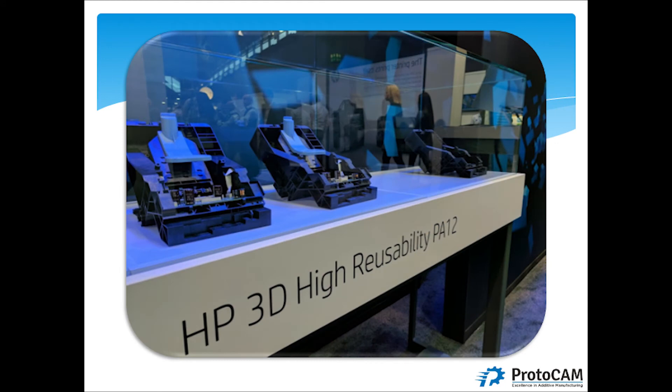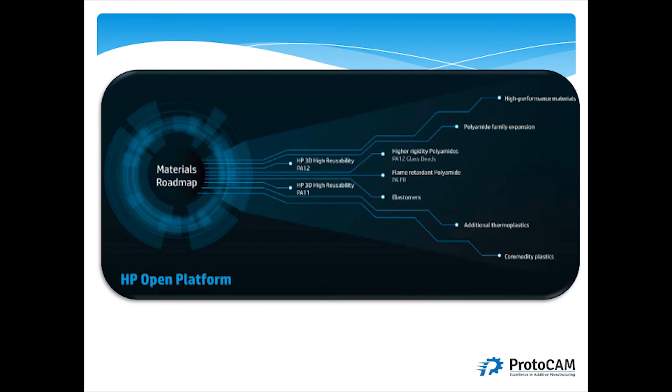The HP system also takes advantage of thermoplastic materials that are reusable and recyclable, which is important as we move forward. HP has a roadmap showing a lot of different materials they're developing — polypropylenes, glass beads, flame retardants — and they have large companies helping them develop materials to keep advancing the technology and move it further into production.